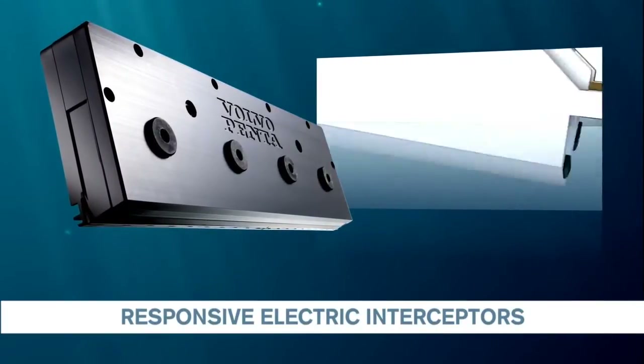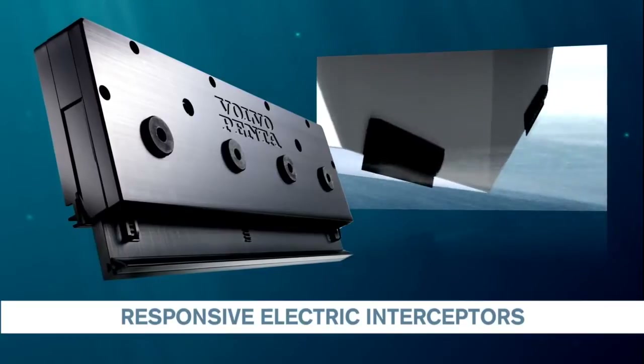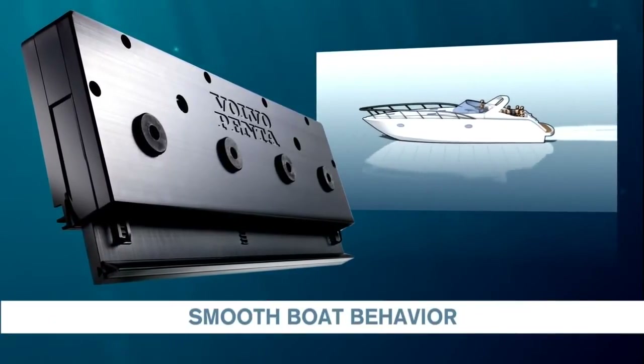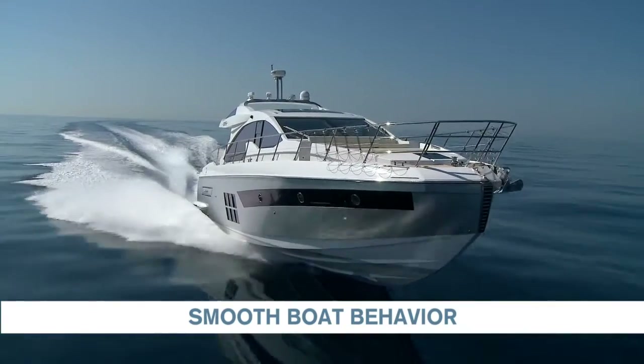The electric interceptors are quick. They respond rapidly, which shortens the acceleration phase and gives smooth boat behavior with no surprises during cruising.